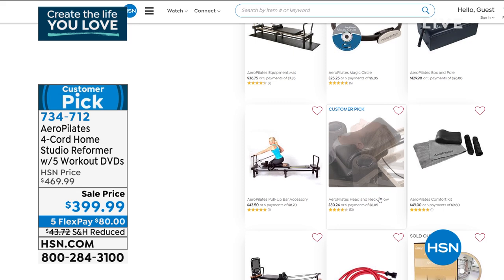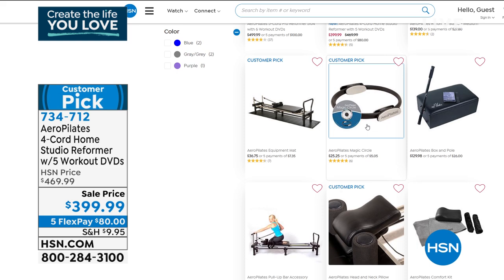That neck ring is actually one of our best-selling accessories — it's so versatile. Another customer pick you can see with a five-star rating. Take a look at hsn.com if you're looking for more workouts and accessories.